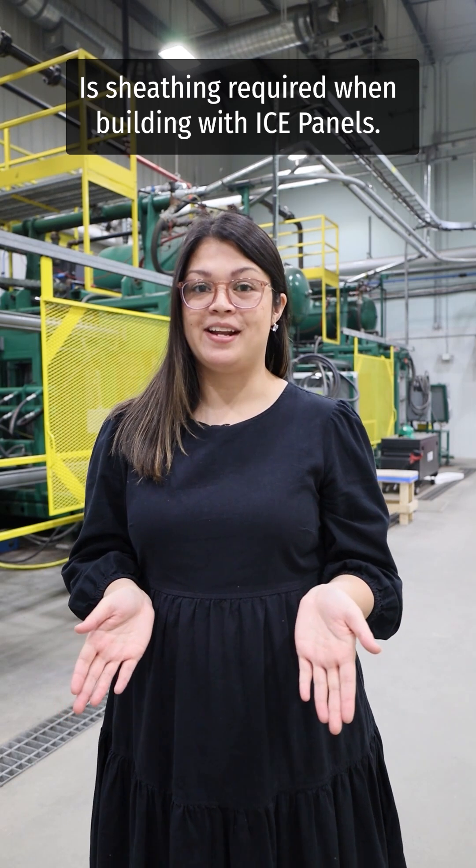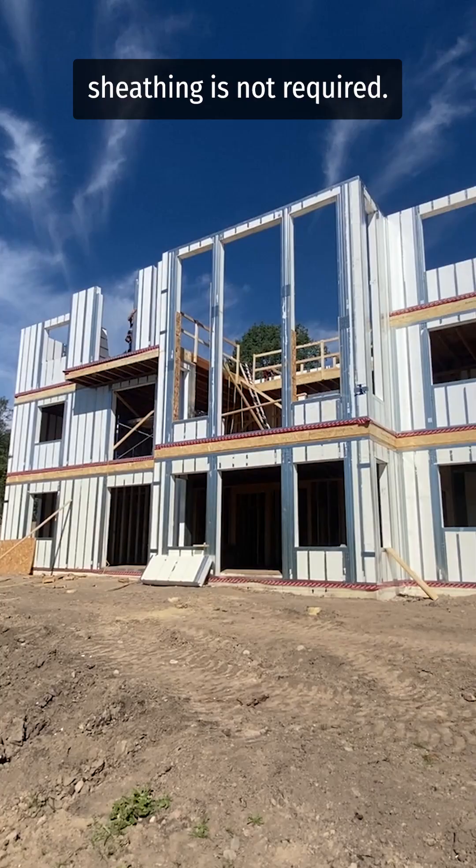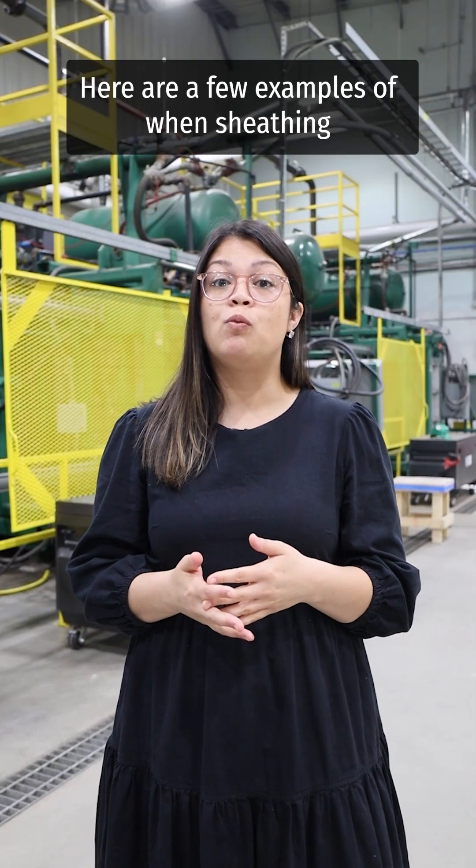Is sheathing required when building with ICE panels? The answer is: it depends. In most cases, when building a residential project, sheathing is not required. Here are a few examples of when sheathing would be required for residential projects.